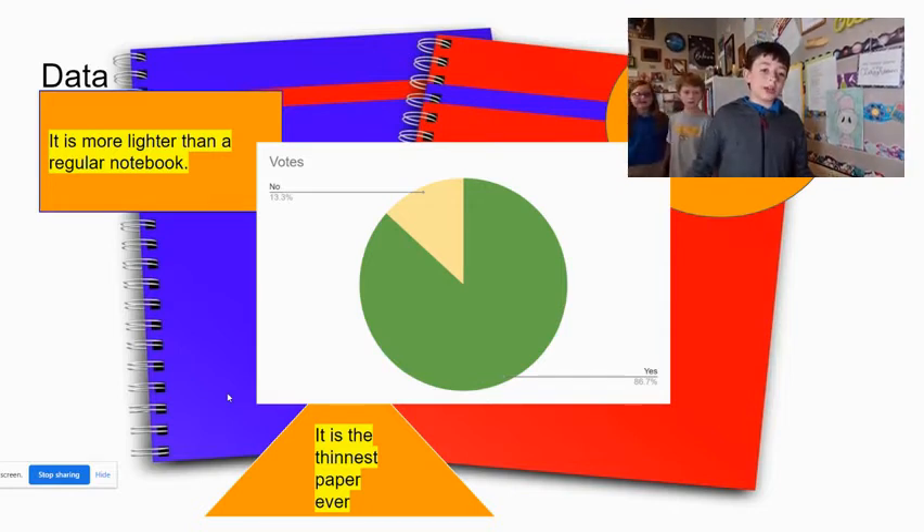Data: it is lighter than a regular notebook. Only 13.3% said no and 86.7% said yes. It is the thinnest paper ever.